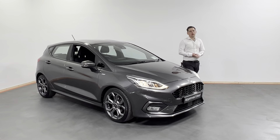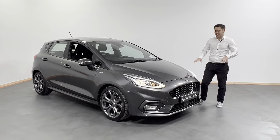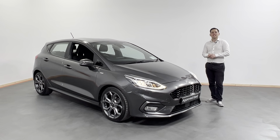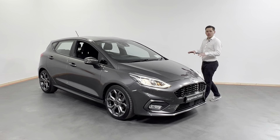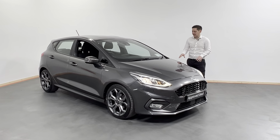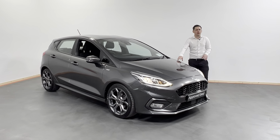Hi y'all, O'Shean here from Kelly's Tilda and Minnard Kenny. Today what I have for you is this fantastic 2019 191-registered Ford Fiesta. This is the Fiesta managed in the ST Line, finished in a highly desirable grey metallic.